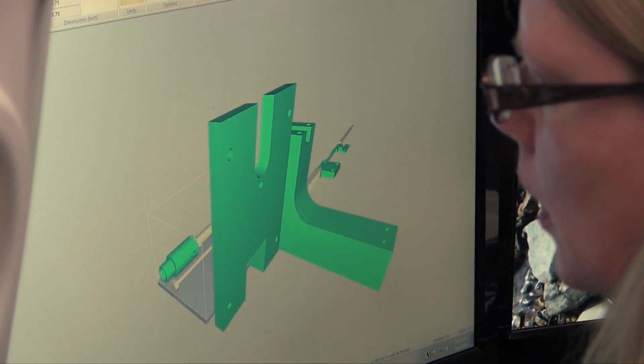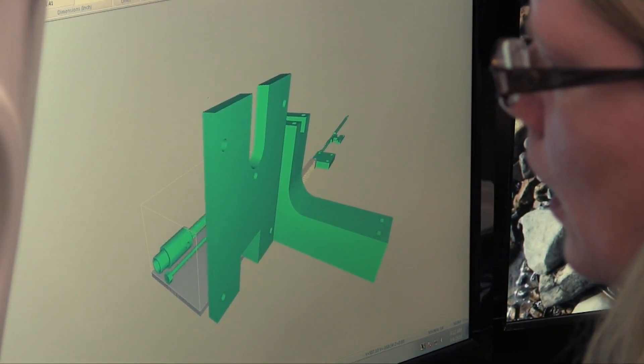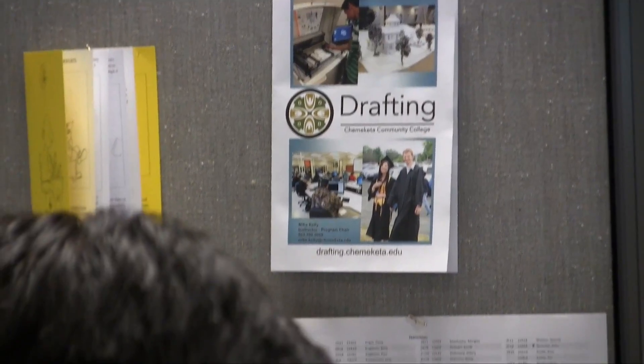Having the basic skills — knowing what you need to do within a file, file management, all of that — is covered in school. We're able to utilize people as soon as they walk in the door to help with work, rather than having to do all that training.